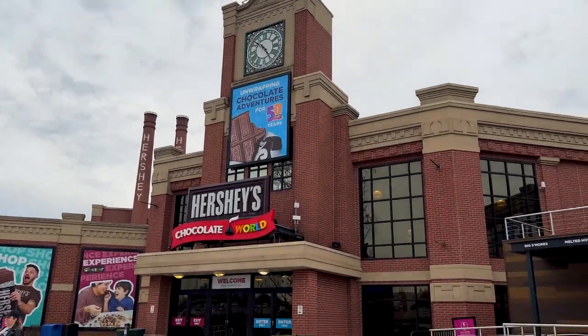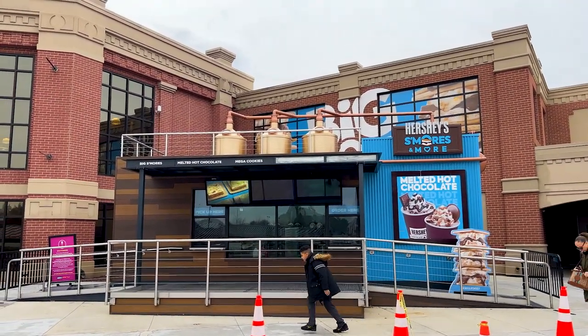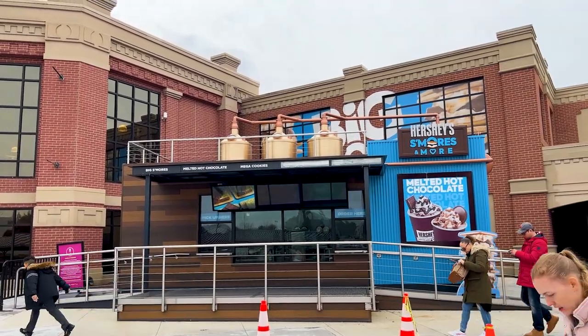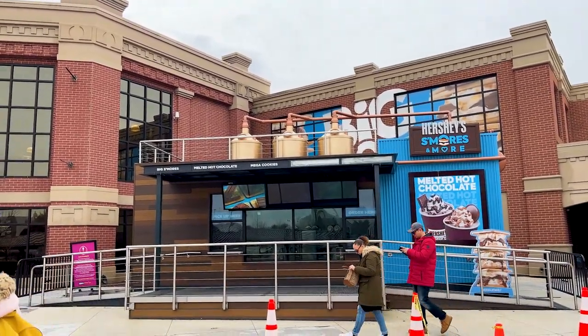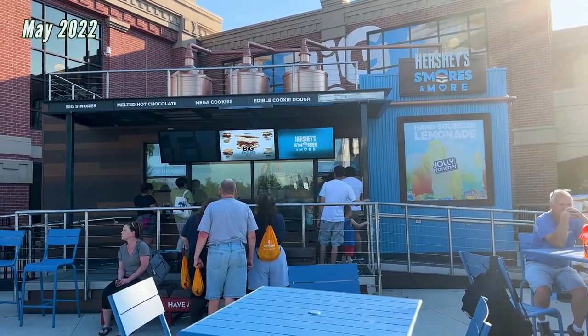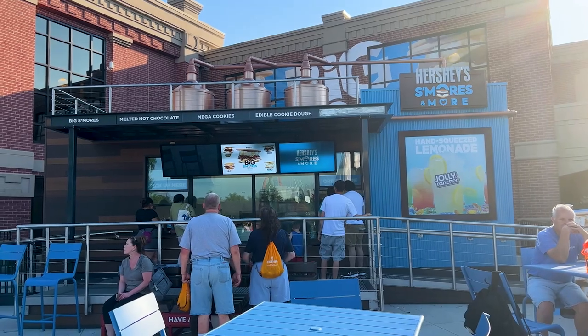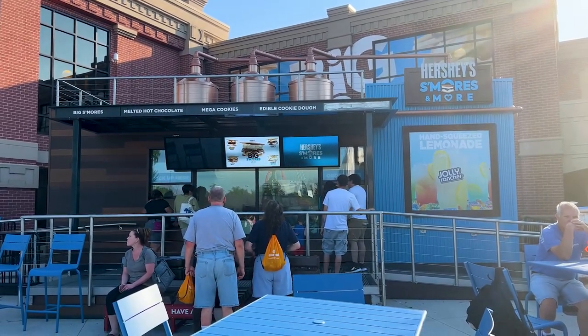First off, right out front is the Hershey's S'mores and More. I believe I have some footage from last summer. This only runs when Hershey Park is open. They have a little slushy, shaved ice, s'mores, and more bar. Look at all that goodness over there. A big s'mores for $9.50 — that looks amazing. You can get Reese's, Kit Kats.